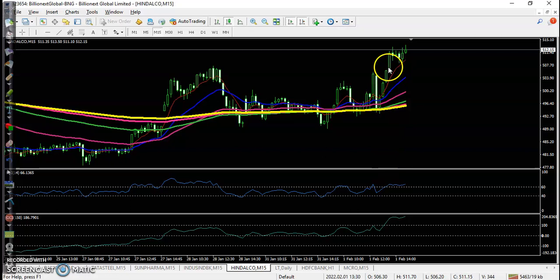For Hindalco, we were looking for a buy, but it was close to market closing time so we were not able to enter the trade.